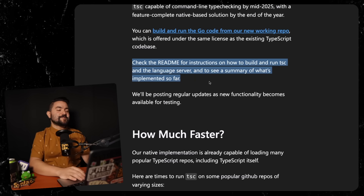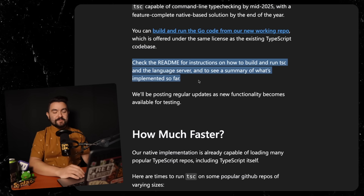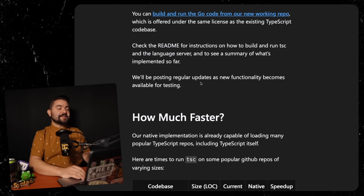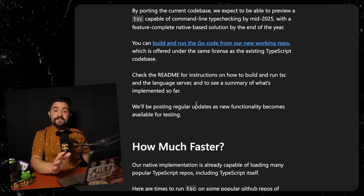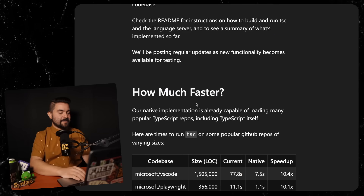Check the readme for instructions on how to build and run TSC and the language server, and to see a summary of what's implemented so far. They'll be posting regular updates as new functionality becomes available for testing. This was just released, but I'm going to be diving into this native compiler and running it against a bunch of different large TypeScript codebases. If you have any suggestions for TypeScript codebases you want to see it run against, let me know in the comments.